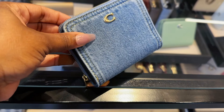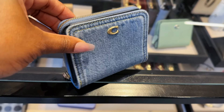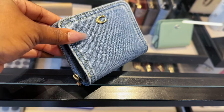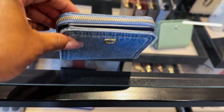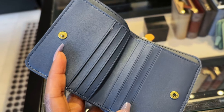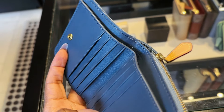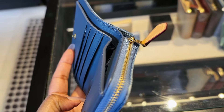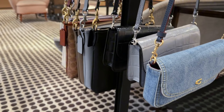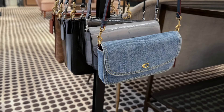My heart is still set on the denim and I will tell you, I did get a denim bag — I just didn't get it from Coach. You'll have to stay tuned for the next video. I love the wallet, or if you've seen on my TikTok, I didn't get this wallet and now I think I should have gotten it. Instead I got the card holder that's quilted, but it's fine because I still love the card holder as well.